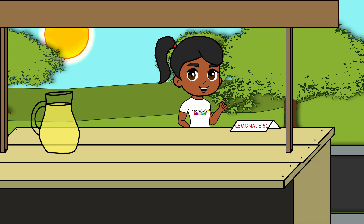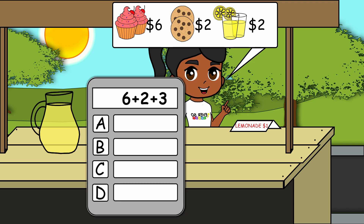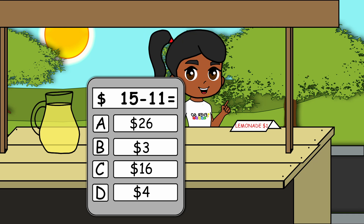A surprise customer! I want two cupcakes, two cookies, and two lemonades. How much does it cost? Eleven dollars. I gave you fifteen dollars, so my change is four dollars.